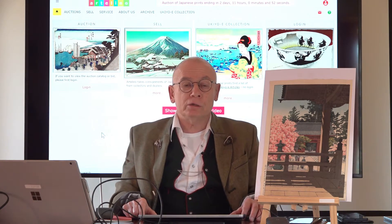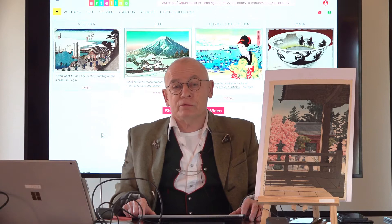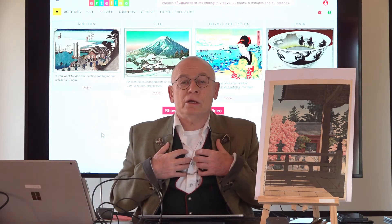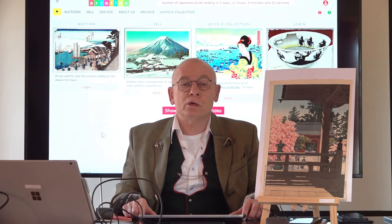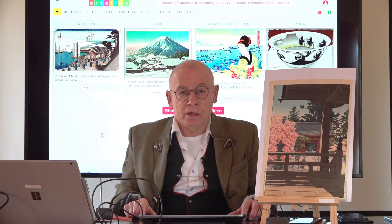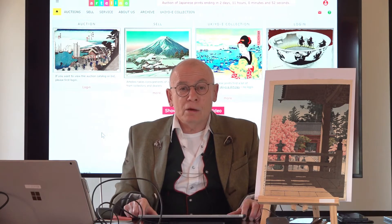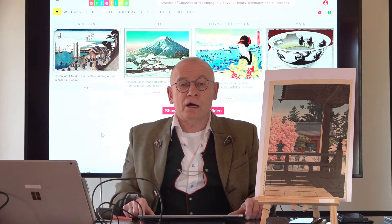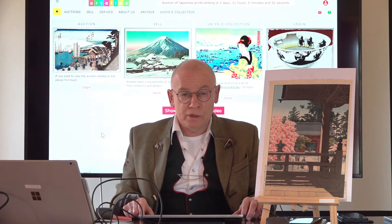Welcome, ladies and gentlemen. Welcome, friends of the art of the Japanese print. My name is Dieter Wanschura and I'm the owner and manager of the Artelino company. This is the topic of this video today — I want to present you our little company.